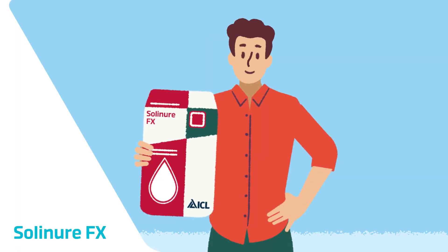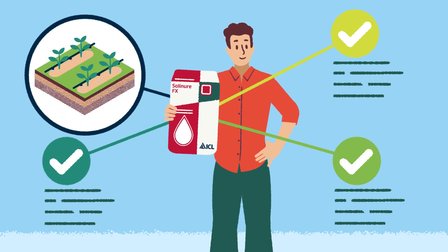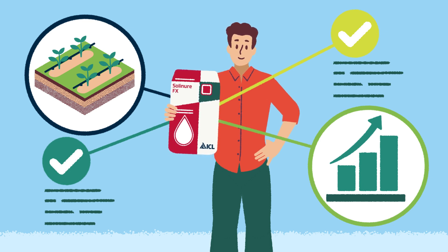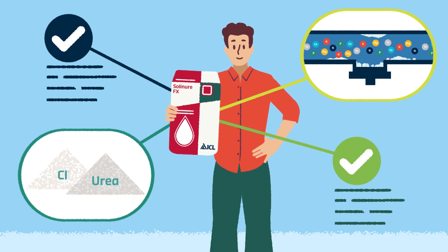The Solinor FX line is our great value line of products which we have created for open field application. Getting great value for money is the key feature of these Solinor formulations. Solinor FX products contain chloride and urea with no trace elements and are acidifying to keep your drip lines clean.